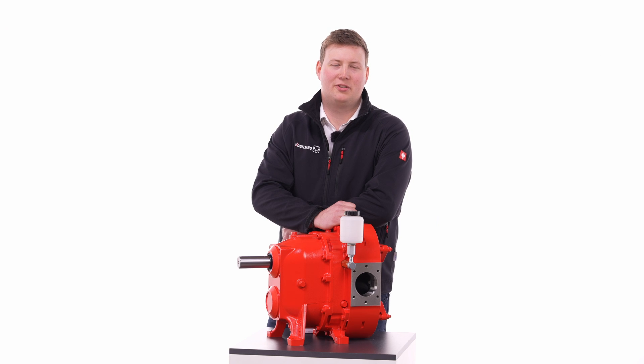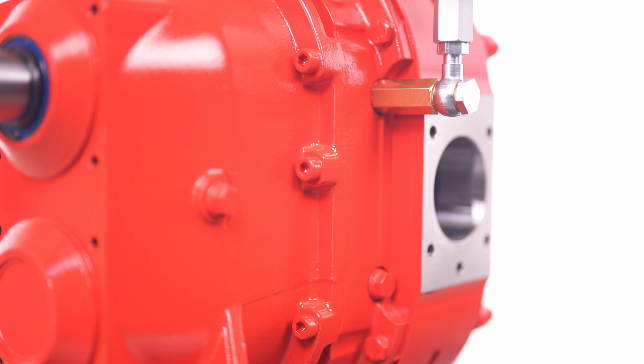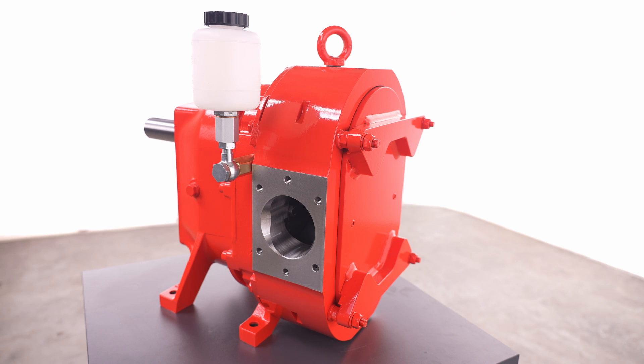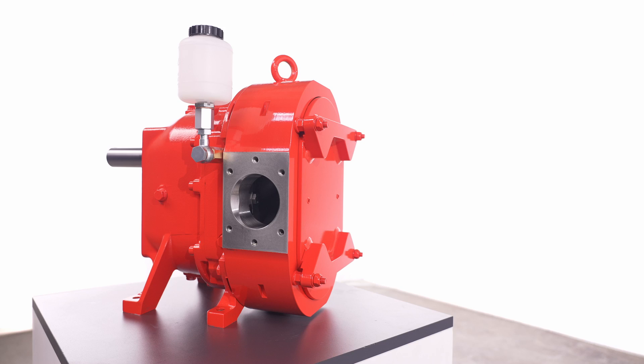This combination makes the VY series the ideal pump in such areas as the chemical industry, tank farms and the sugar industry, as well as in the production of paper, paint and varnish. The housing has minimal dead space, making the pump suitable for cleaning concepts according to CIP and SIP guidelines, in which the pump remains in the pipeline.